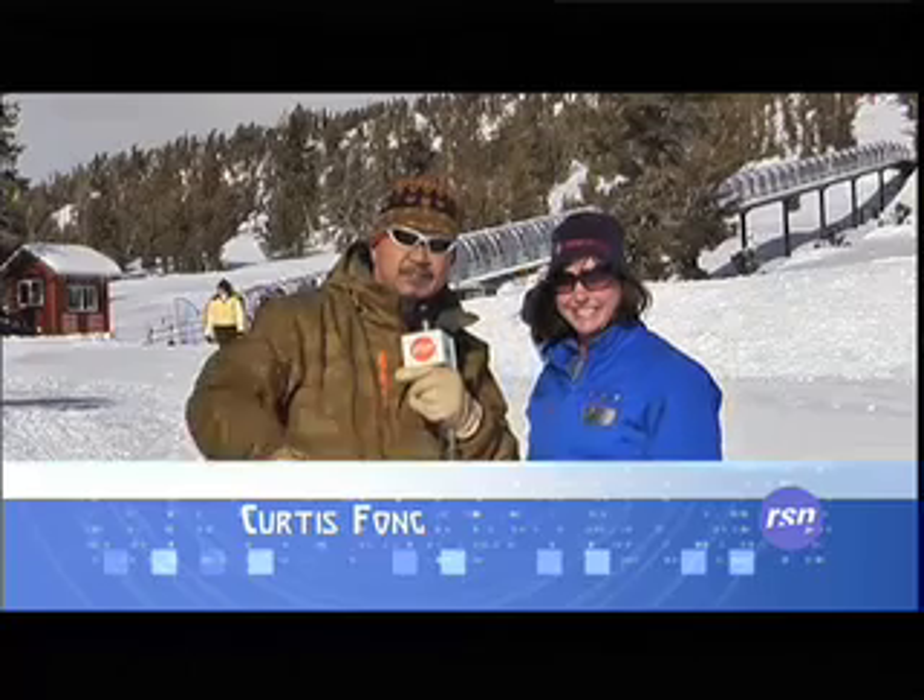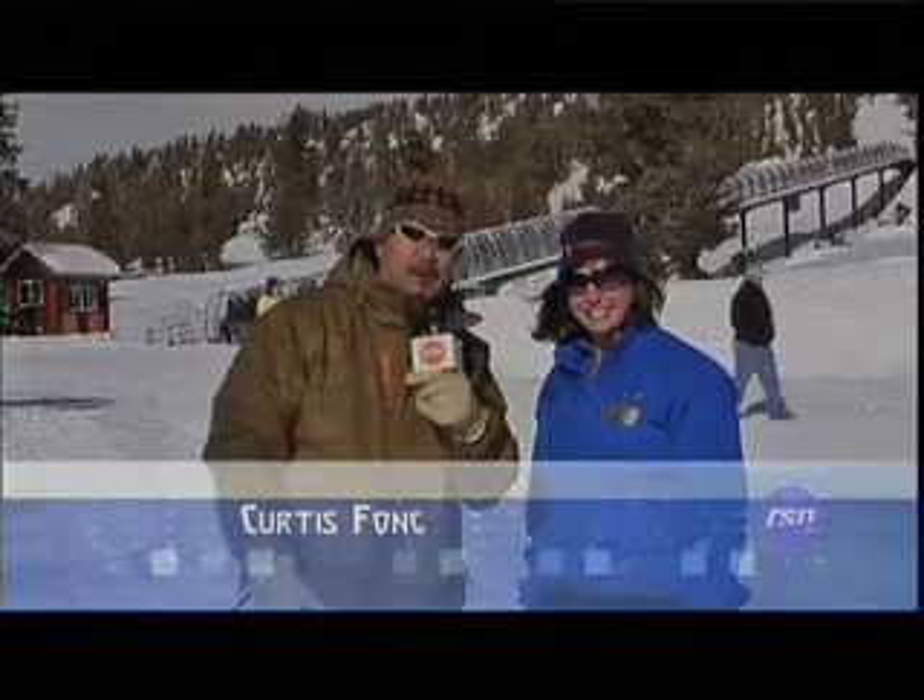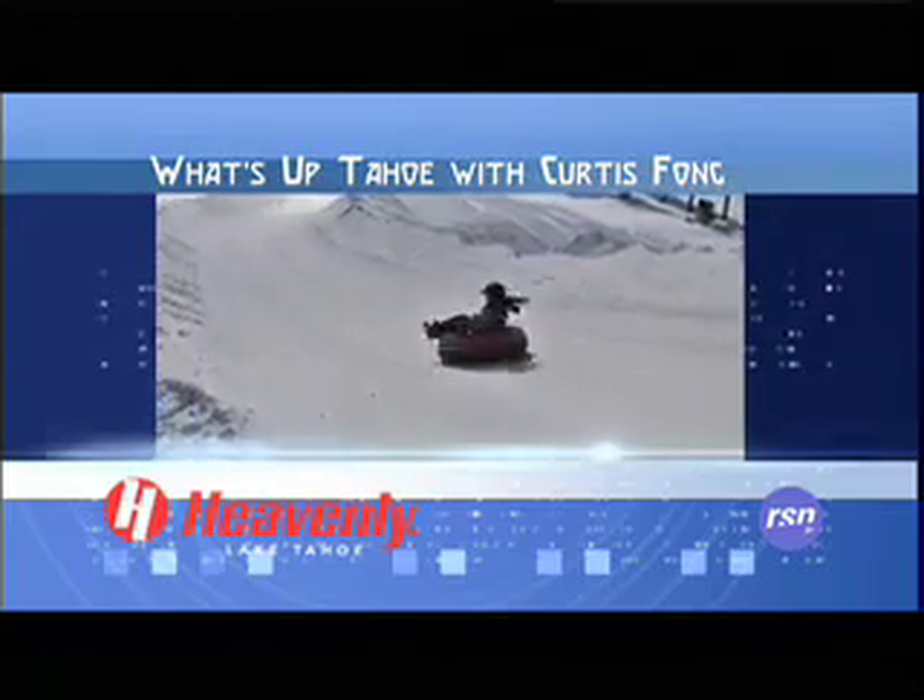Thanks for joining us for this edition of What's Up Tahoe. We're gonna go have some fun right now. We'll see you next time. Bye!